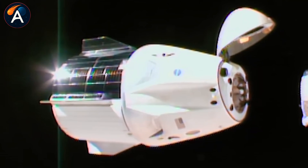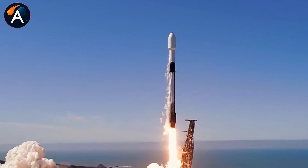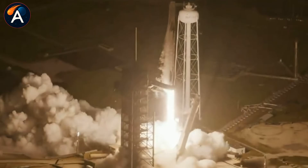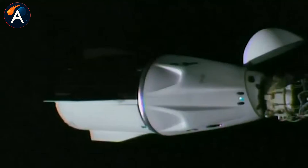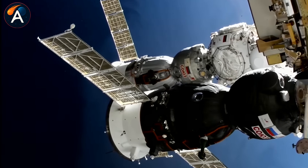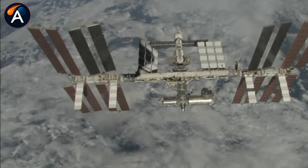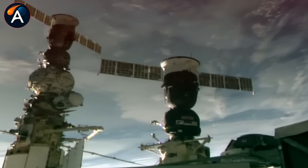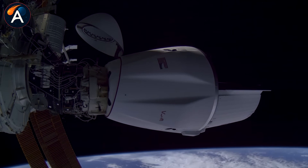So here's where we stand. SpaceX has gone from being NASA's commercial partner to becoming the ISS's sole lifeline. Dragon handles crew transport, cargo delivery, reboost operations, and now potentially attitude control — all the jobs that were supposed to be split between multiple countries and companies. Russia's launch pad failure didn't create this dependency; it just exposed how deep it already runs. The irony is hard to miss: the ISS was built as a symbol of international cooperation, with Russia and America sharing the workload equally. Now one company headquartered in Hawthorne, California is doing what an entire nation used to handle.